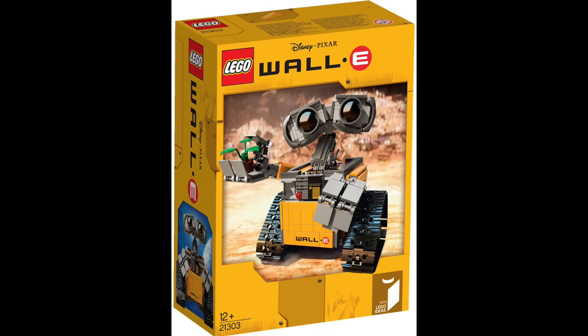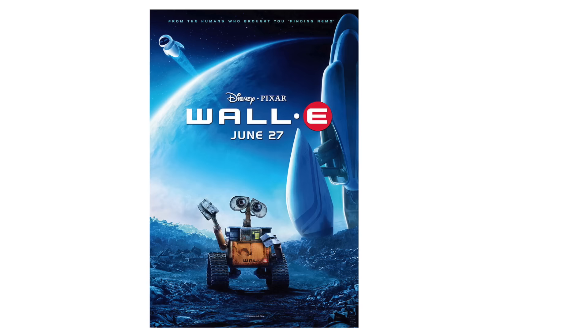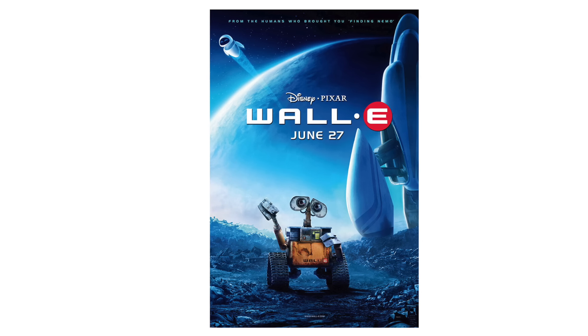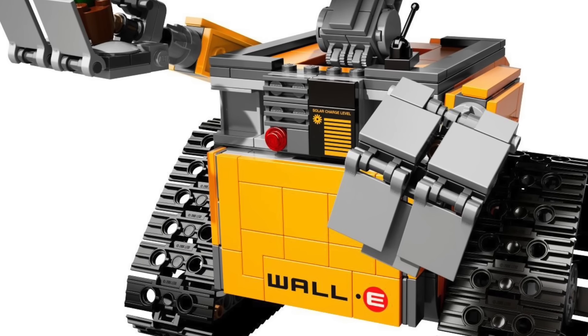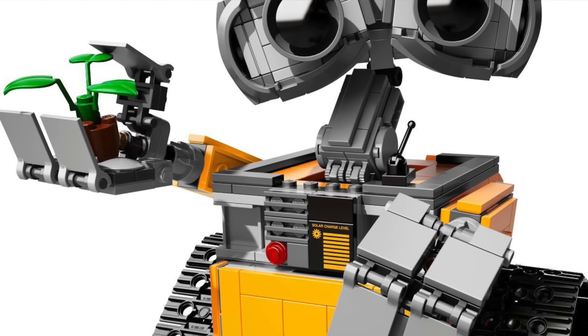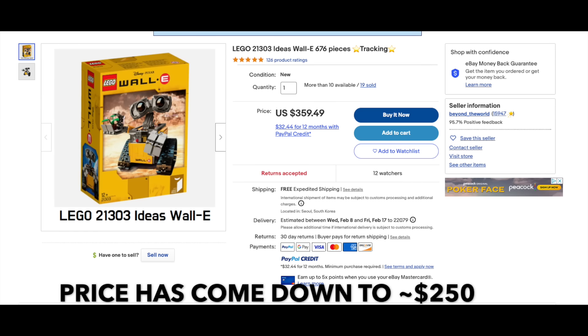Bringing us into the top 3 we have LEGO Ideas WALL-E. My wife and I love the WALL-E movie — we watch it probably once a year on average. It's just so good. This choice at the top 3 is probably pretty subjective, but it is my list. I really hate that this set came out in my LEGO dark ages. I really want it, but $400 is a bit steep. It's just not making it to the number 1 spot, and I have a good reason for that in a moment.